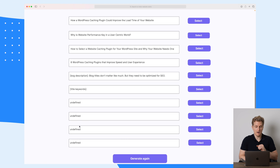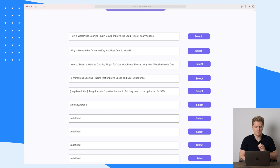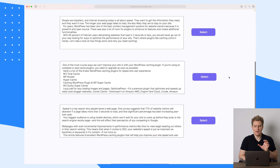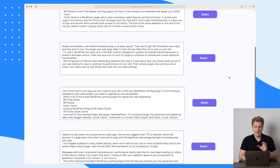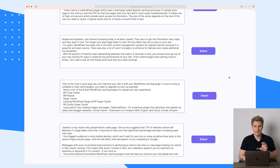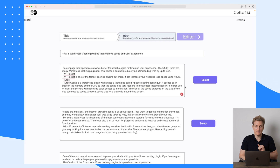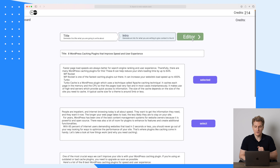We got some different ones again — we still get a lot of undefined, not the best user experience. But I like the one that says 'eight WordPress caching plugins that improve speed and user experience,' so let's choose that one. Now we have our title, and they have generated some different introductions for us. We need to read these and see which one fits best. As my title mentions eight WordPress caching plugins, I'll go with the first one, which mentions these eight can help reduce your site's loading time by up to 64 percent.